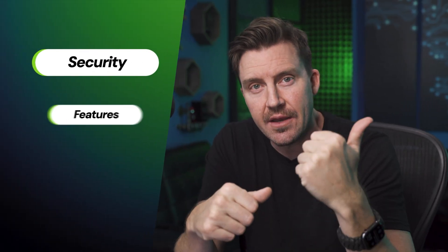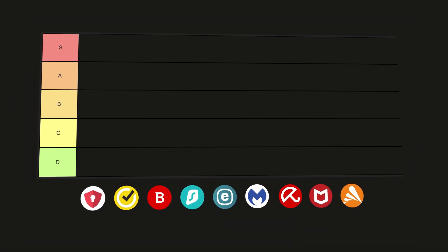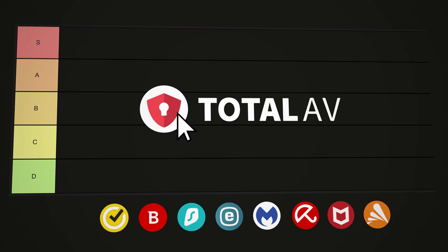I am going to highlight three things for each provider today: security, features, and pricing. Here's my board prepared just for the occasion. The first provider I'll be covering today is TotalAV.